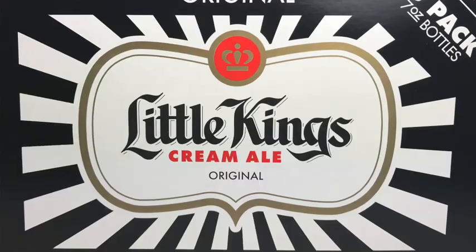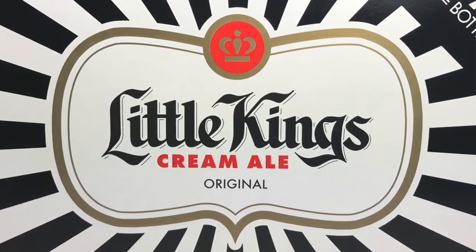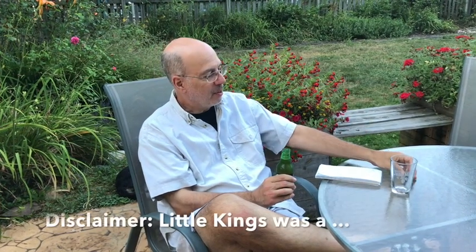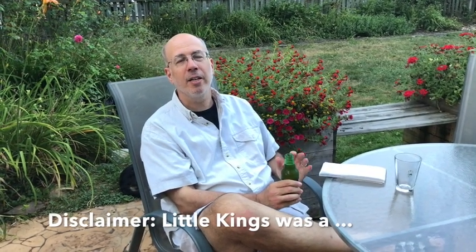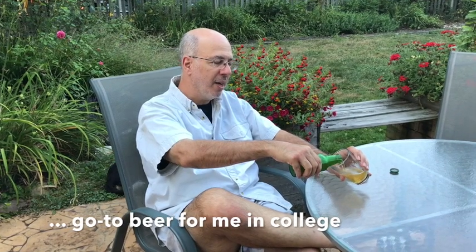It just went through some new packaging, but the seven ounce bottle remains. It's a screw-on cap. Cream ale is an interesting style — it's very distinctly American. It was started by American brewers in the 19th century as a way to compete against the German brewers who were making a lot of lagers. It's an ale, but it resembles a lager. It ferments sort of like a lager, and cream ales are not creamy — they're more crisp.